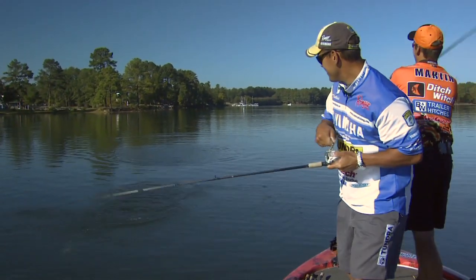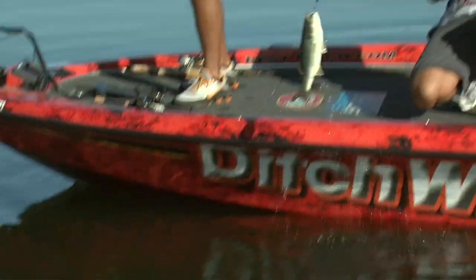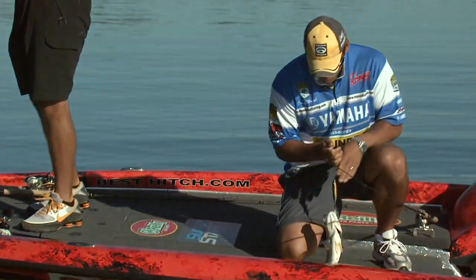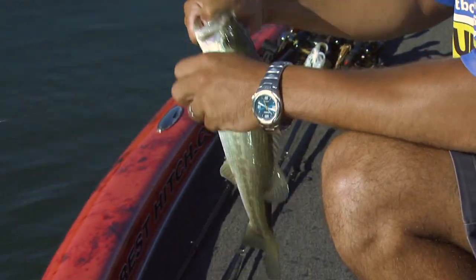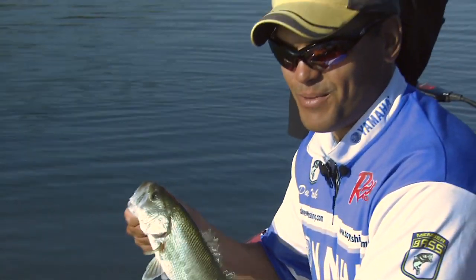Get out of my way man! Good fish. Oh yeah, beautiful. Good way to start. About a two pound fish, but you can't beat a topwater bite like that.